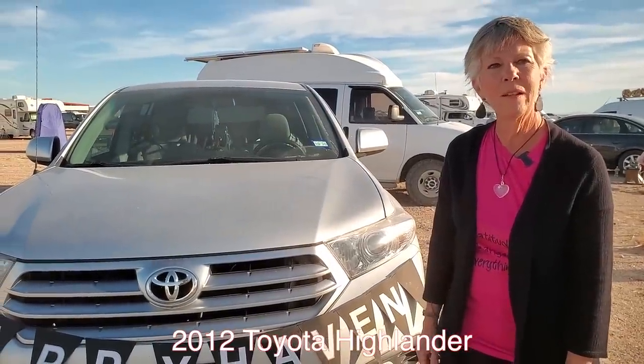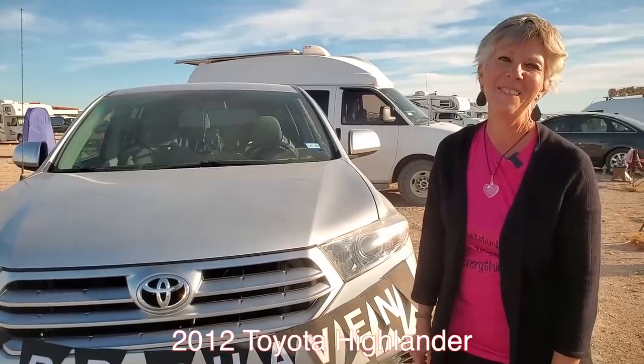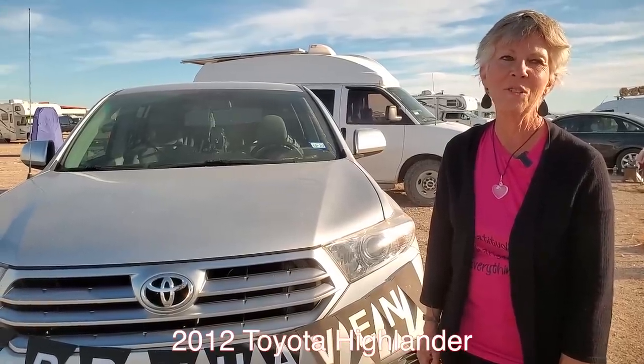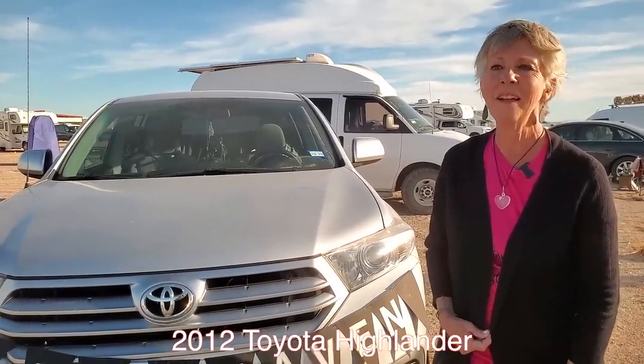I bought it with 120,000 miles on it — that's just a baby. Through my work camp jobs and my digital nomad business, not working crazy hard or anything — my jobs were more like experiences than jobs — I was able to pay cash for a vehicle for the first time in my life, first time without a car payment, and I'm going to be 62.